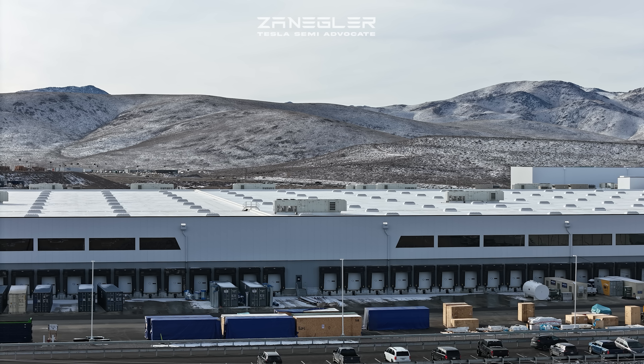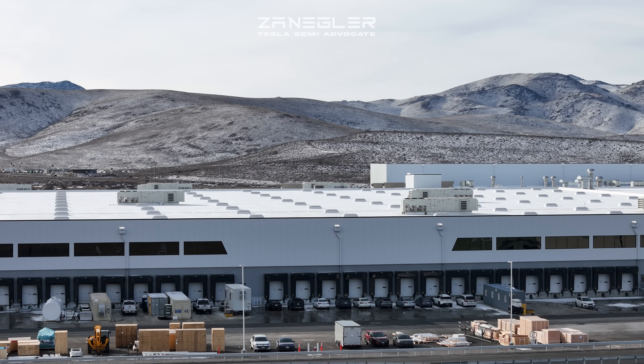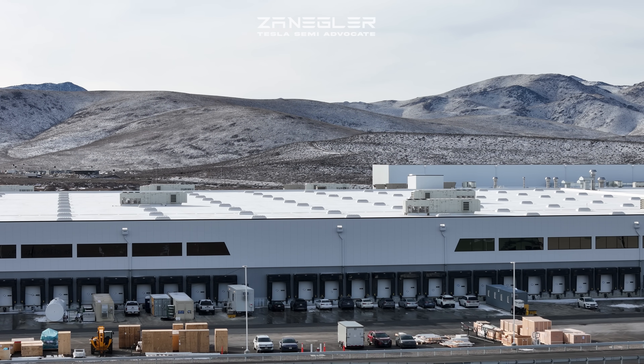Welcome, this is Zengler, the Tesla Semi Advocate, bringing you another exciting installment of the Giga Semi high-volume factory assembly construction.